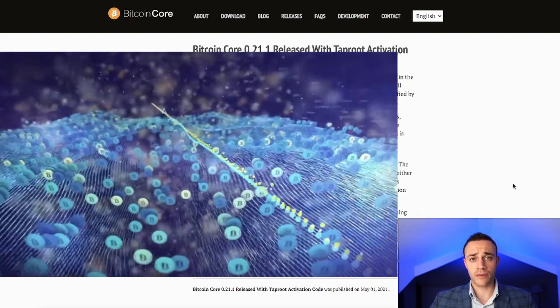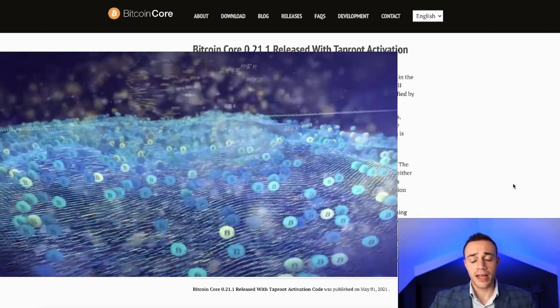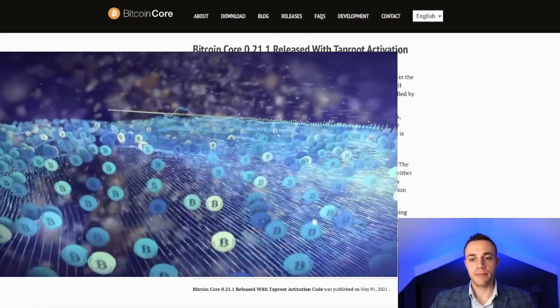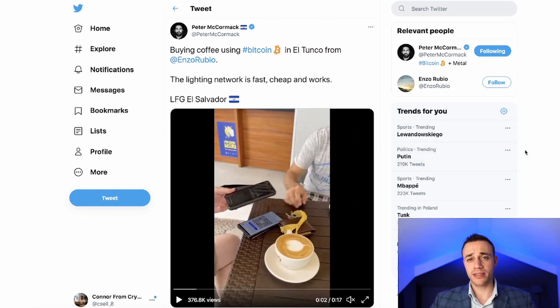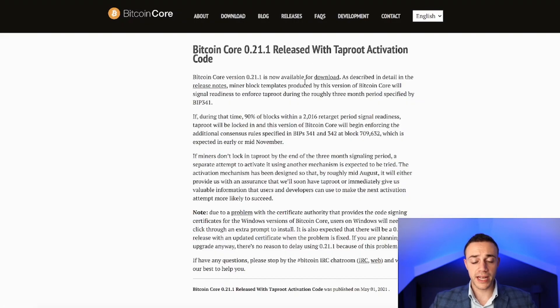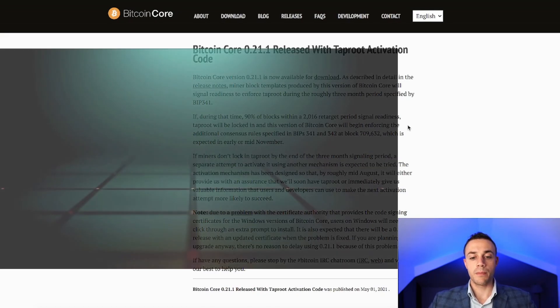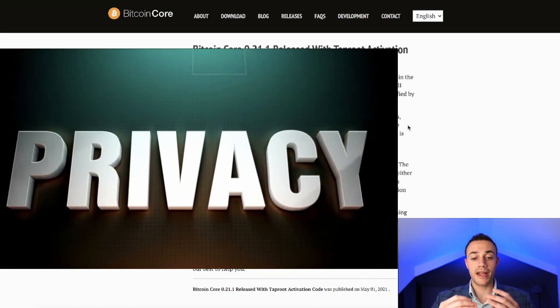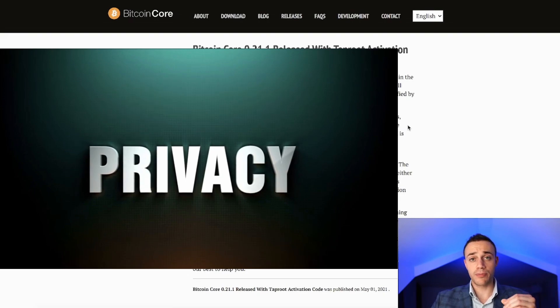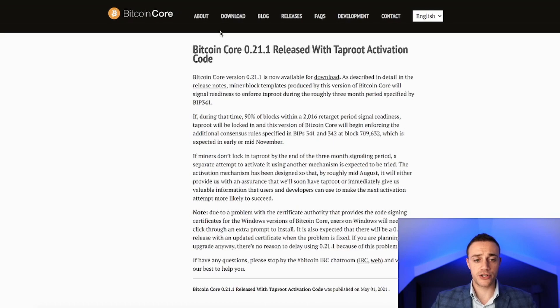Bitcoin has a number of problems in terms of scalability, privacy, and security. In terms of scalability, we have the Lightning Network, which makes transactions very efficient with lower costs and higher speeds. Bitcoin is now legal tender in El Salvador — Peter McCormick is down there buying coffee with Bitcoin using the Lightning Network. But the main thing Taproot will be solving is security and privacy, adding another layer of anonymity to the blockchain. The way it does that is through Schnorr signatures.